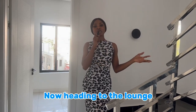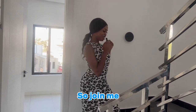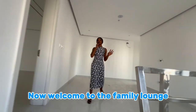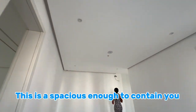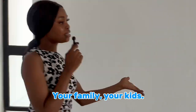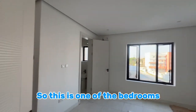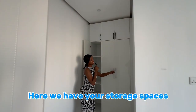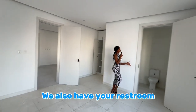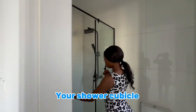Heading to the lounge, we have the master's bedroom and the family lounge. Welcome to the family lounge — this is spacious enough to contain you, your family, and your kids. This is one of the bedrooms, with your storage spaces. We also have your restroom and shower cubicle.